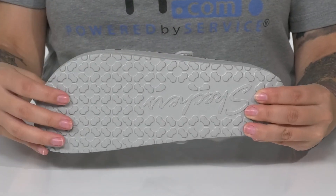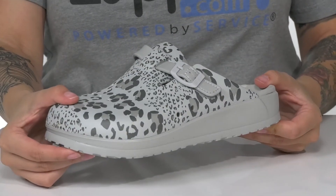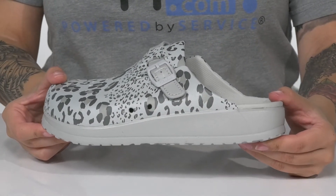Underneath, there is a textured outsole for traction, and I think these would pair very well with some black leggings and a gray shirt.